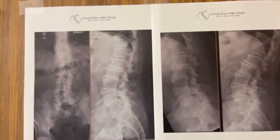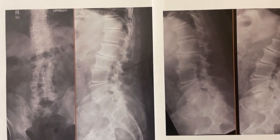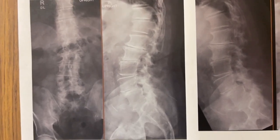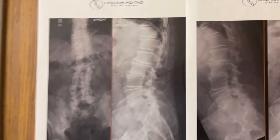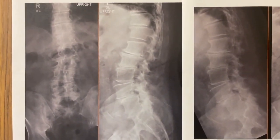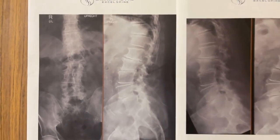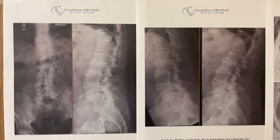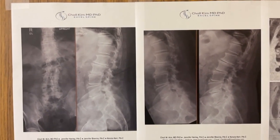Dr. Chol came here from sunny San Diego, California. This is a young healthy and otherwise active 67-year-old retired construction superintendent from El Cajon. He's got back pain going down the left leg. His back pain scores a six, left leg pain scores a nine, and his ODI is 62 — that tells me he's got a lot of disability and is struggling with simple things like standing and walking.